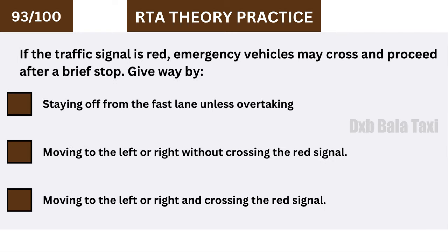If the traffic signal is red, emergency vehicles may cross and proceed after a brief stop. Give way by moving to the left or right without crossing the red signal.